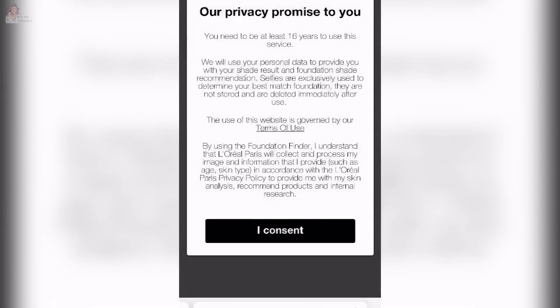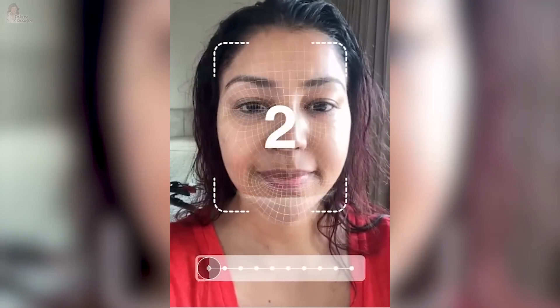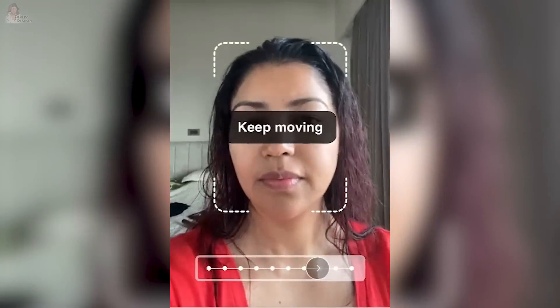You will ask how you can find your right shade. It's very simple — you can go on their website and select your tone using the foundation finder. There's a virtual makeup applicator that scans your face 360 degrees in adequate lighting to give you the most accurate shade. It's amazing technology with which you can find your right fit.